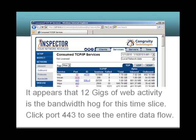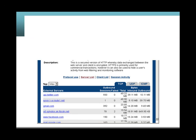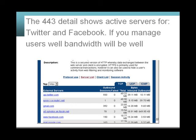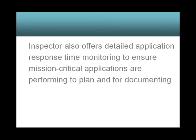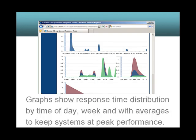Click port 443 to see the entire data flow. The port 443 detail shows active servers for Twitter and Facebook. If you manage users well, bandwidth will be well managed. Inspector also offers detailed application response time monitoring to ensure mission-critical applications are performing to plan and for documenting service level agreements. Graphs show response time distribution by time of day and week, with averages to keep systems at peak performance.